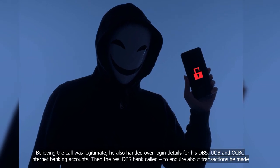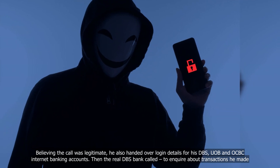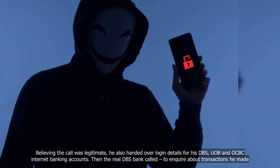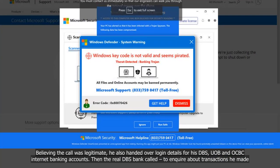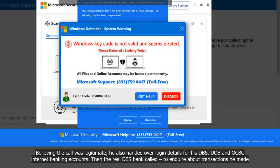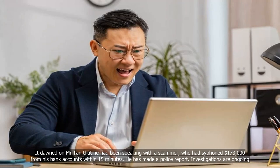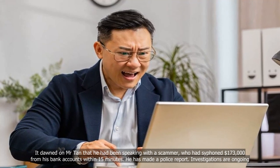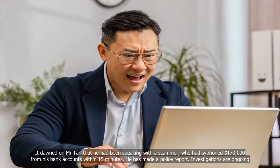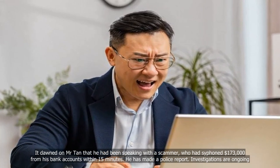Believing the call was legitimate, he also handed over login details for his DBS, UOB, and OCBC internet banking accounts. Then the real DBS bank called to inquire about transactions he had made. It dawned on Mr. Tan that he had been speaking with a scammer, who had siphoned $173,000 from his bank accounts within 15 minutes.